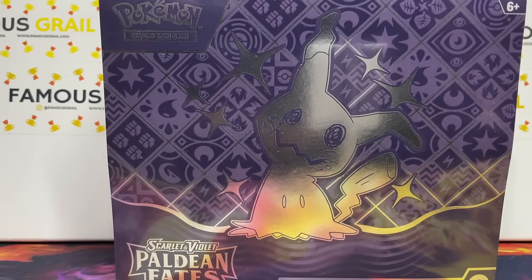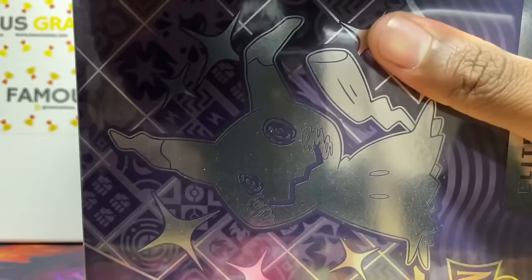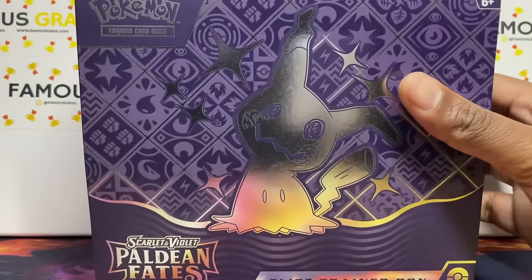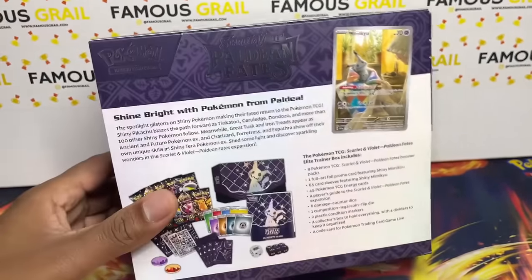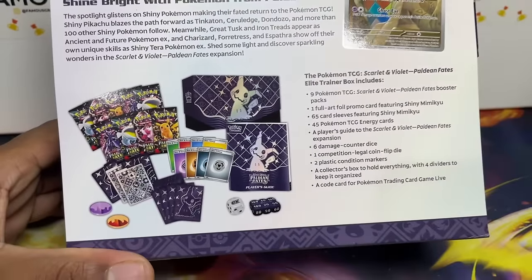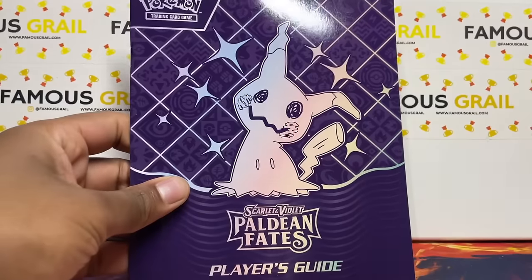We're going to open these ETBs one at a time so you can track the pull rate per product. Let's have a proper look at the ETB first — you can see the chrome details on there, obviously the Mimikyu promo card, and those dividers look pretty sick. Let's pop it open — and we've got the player's guide.